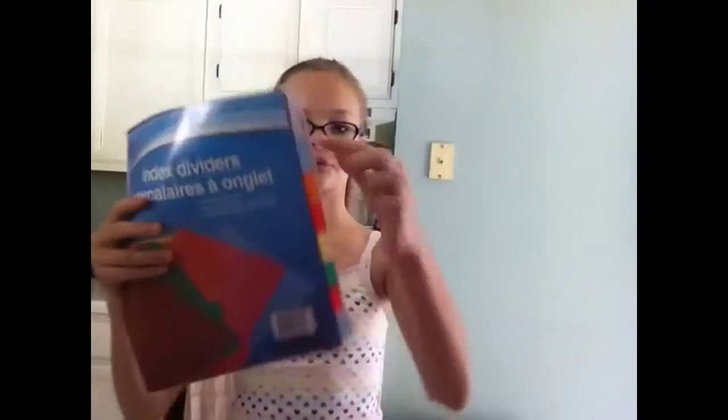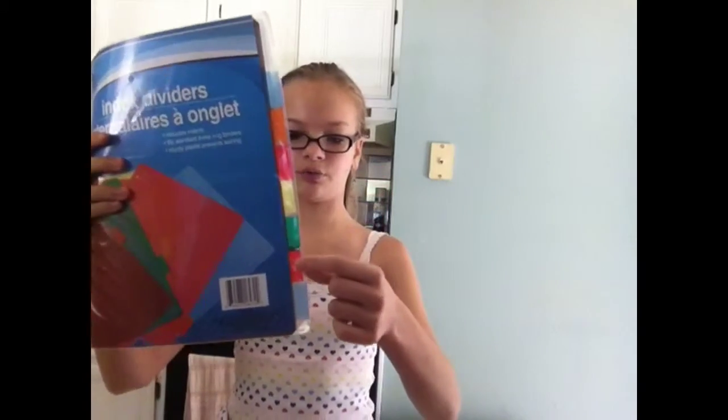Then I got dividers, and it has clear, clear, blue, orange, red, yellow, green, red, and blue again.